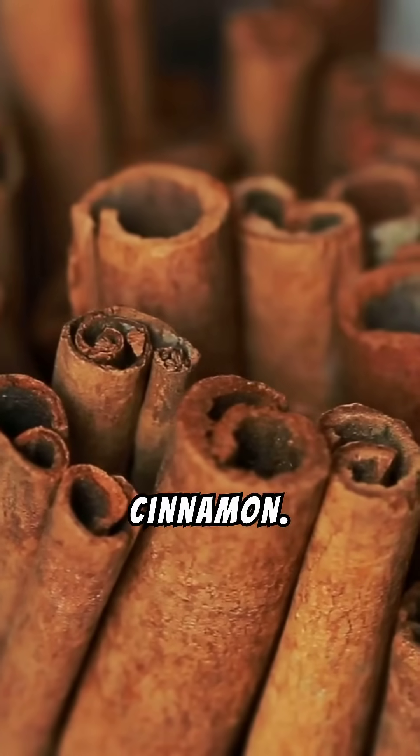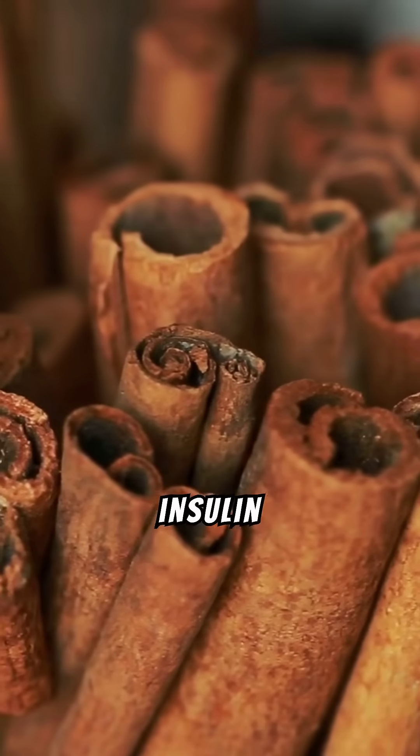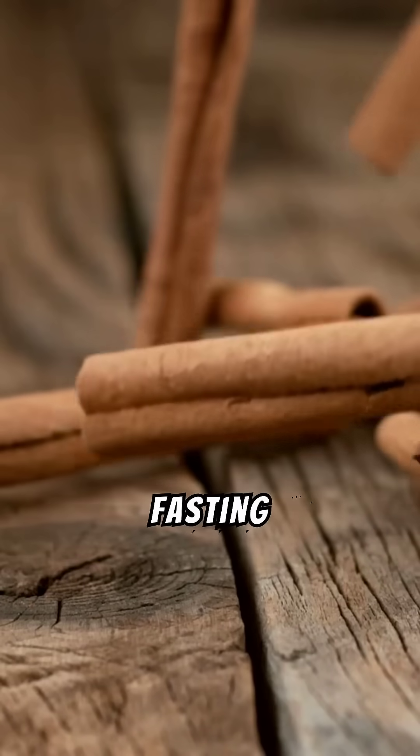Number thirteen: cinnamon. This spice can enhance insulin sensitivity and lower fasting blood sugar levels.